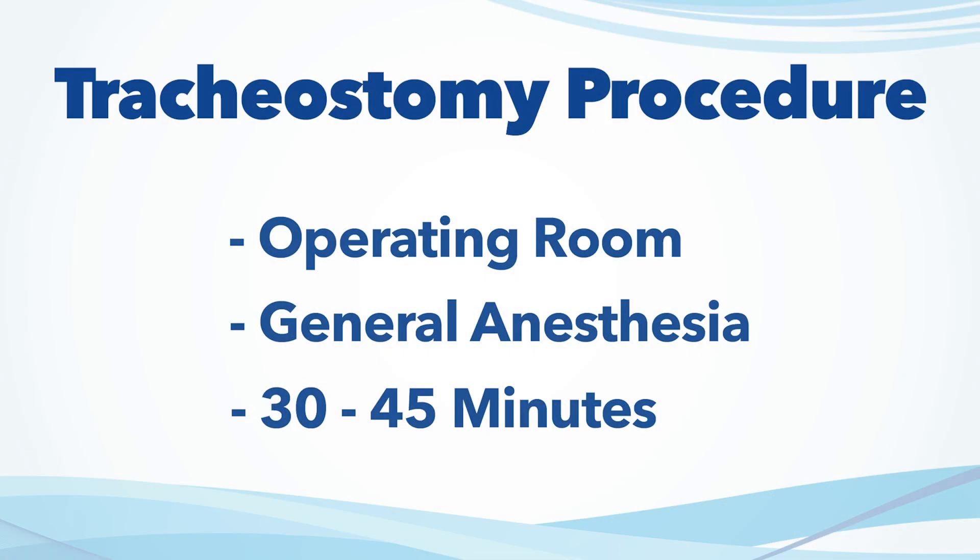The procedure to place the tracheostomy is done in the operating room under general anesthesia. The procedure takes 30 to 45 minutes and your child will be taken back to the intensive care unit following the procedure.